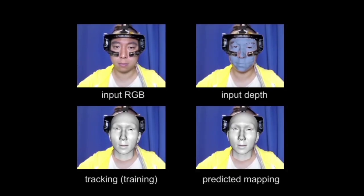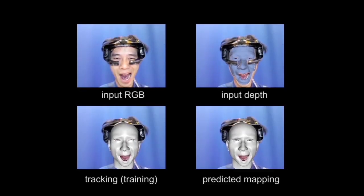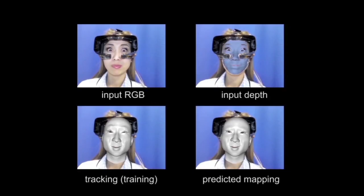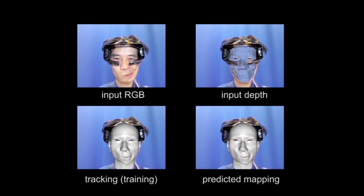In the training phase, we remove the HMD cover and display and use depth data to track the user's entire face while wearing just the foam liner containing the strain gauges. We train a linear regression model to map the strain signals and the blend shape coefficients from the unoccluded lower region of the face to the blend shape coefficients for the occluded upper region.